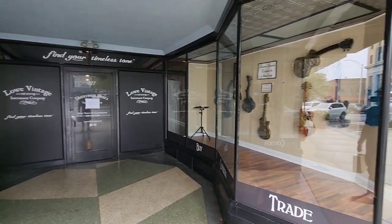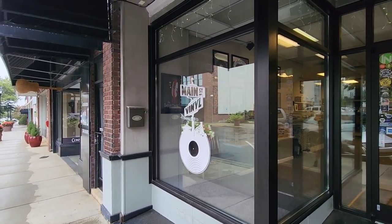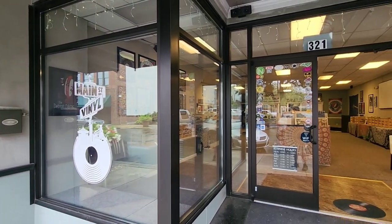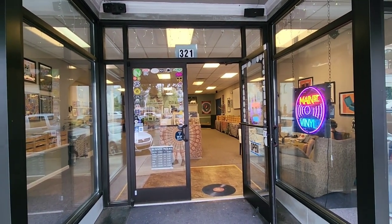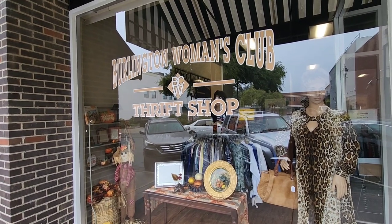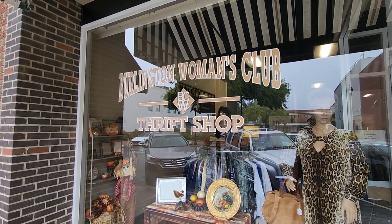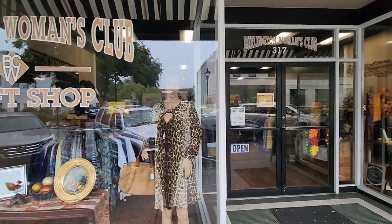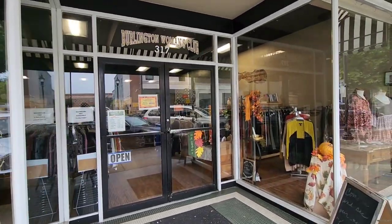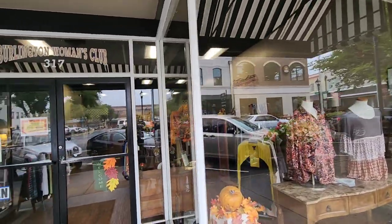They have this cool guitar artwork. And here's Main Street Vinyl - so if you're into collecting records, there you go. Main Street Vinyl is right here. I'm just finding all these cool, awesome stores here in downtown Burlington. Here's Burlington Women's Club Thrift Shop - they've got all kinds of vintage clothing in here and they're open. It's Saturday. I like that they're utilizing these spaces for stuff like this.